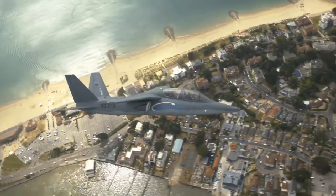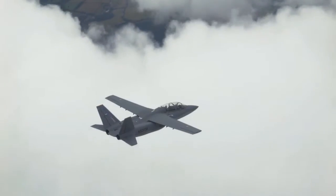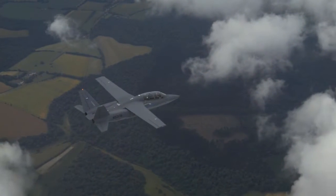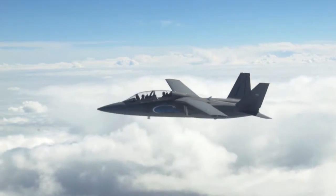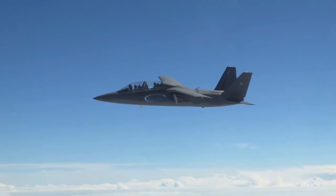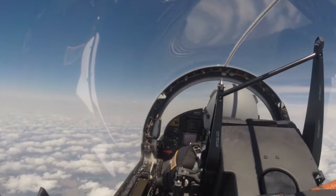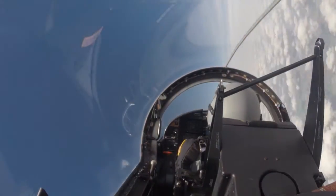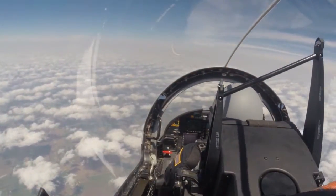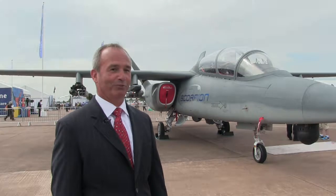We made a decision early this year to fly a transatlantic flight just seven months after first flight — a pretty aggressive test schedule. We took a northern route and stopped for gas every thousand miles or so, got it all the way over here to the Royal International Air Tattoo. And we're going to fly over to the Farnborough International Air Show. We're really happy to be here and demonstrate this aircraft's capability.